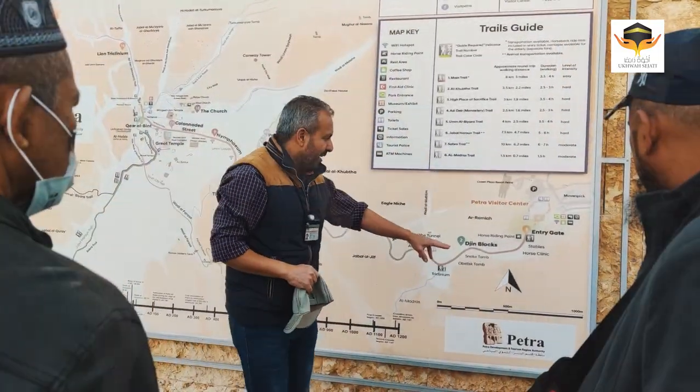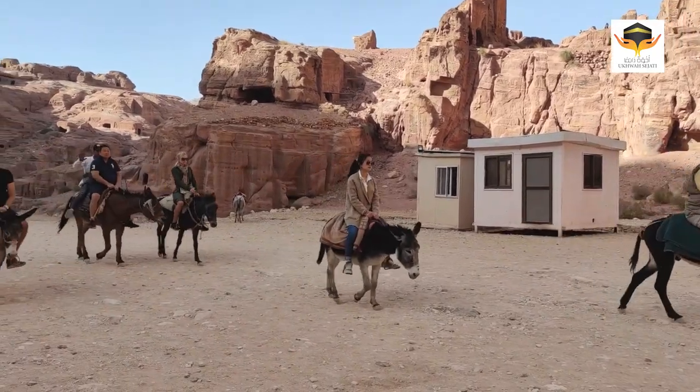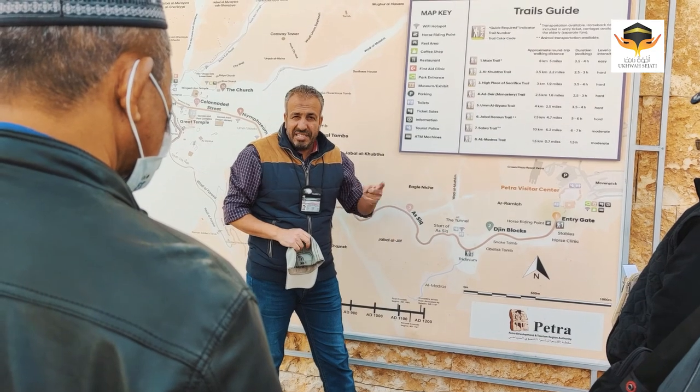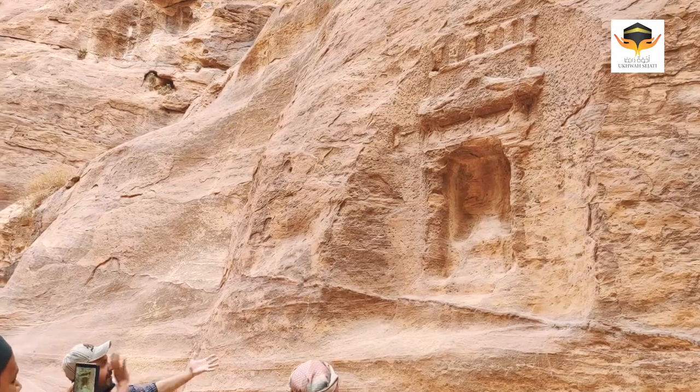Then we start our tour. If you like to ride a horse or if you prefer to walk, it's about 800 meters to the sea. By the way, we see there are two milestones in the way. There is a cherry block. There are obelisk stones.